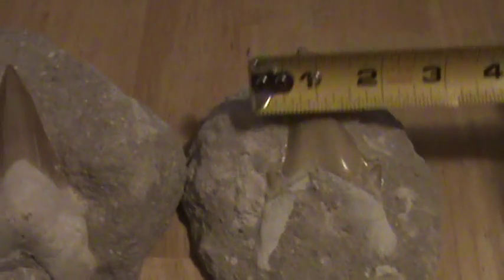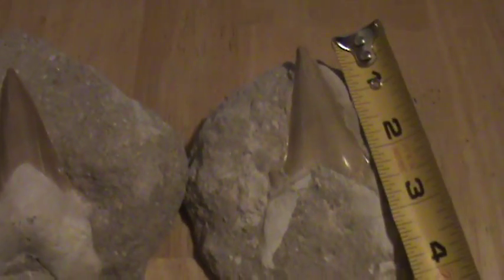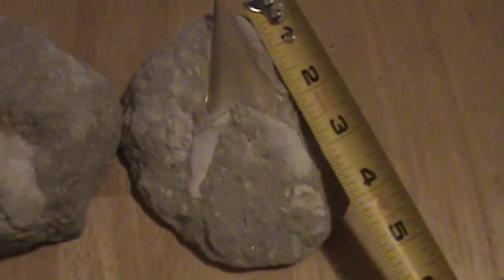Let me show you how big these teeth are. There's the width — get an idea what the length is.